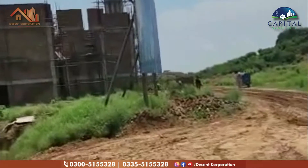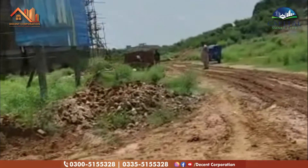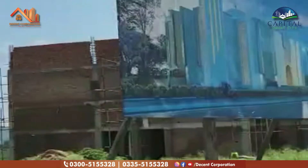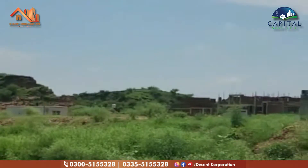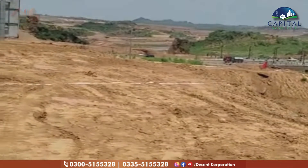Alhamdulillah, this is an almost great structure ready. This is the executive block in Capital Smart City and this is the P block. This is a very beautiful elevation and a very beautiful place. There is physical work on the side. This is a villa and a very beautiful view, and the Capital Smart City executive block B.